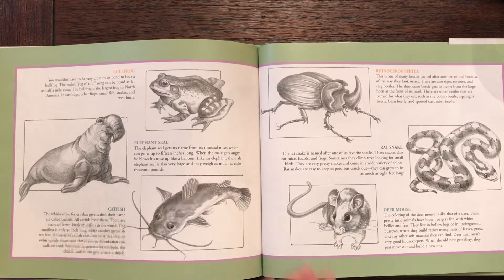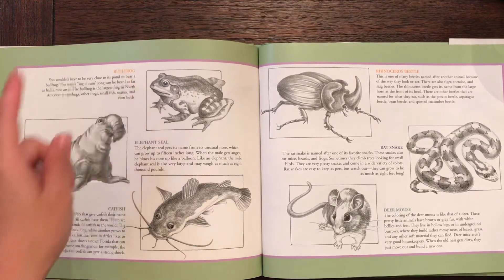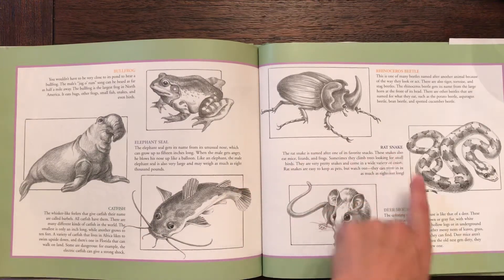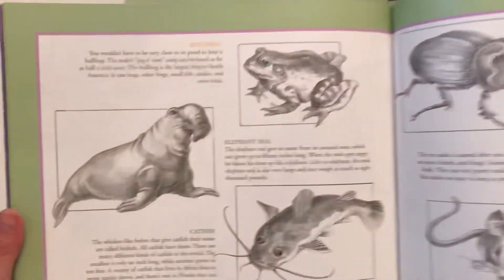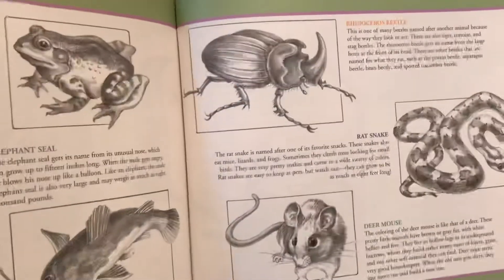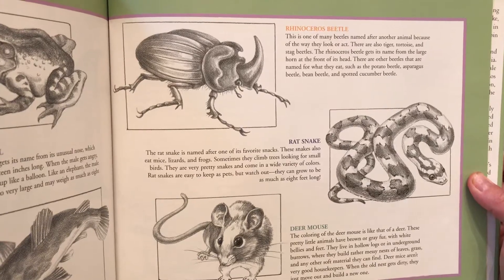Each animal has a name that includes two animal names, like the bullfrog, the elephant seal, catfish, rhinoceros beetle, rat snake, and deer mouse. You are welcome to pause and read more about these animals. A lot of them make sense, like the rhinoceros beetle — you can see it looks like it has a big horn like a rhinoceros.